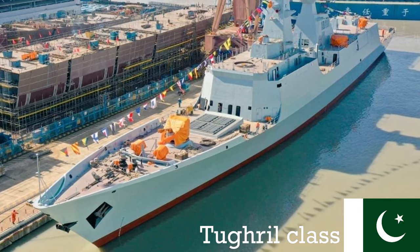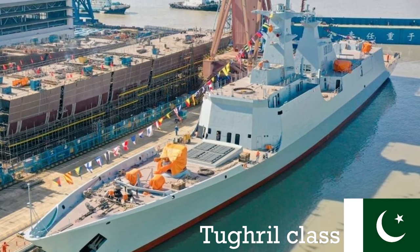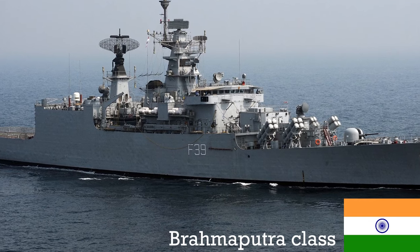In this video, we pit the new Type 54 AP frigate of the Pakistan Navy, the Tugrul, against the three main frigate classes of the Indian Navy in a series of hypothetical one-on-one combat encounters.